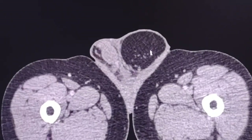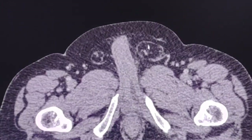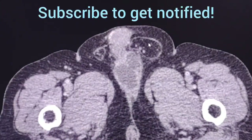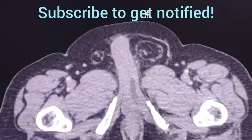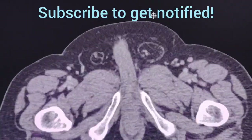As you can see there is a left-sided inguinal hernia which contains only fat. There is no other complication, no bowel involvement or anything else.